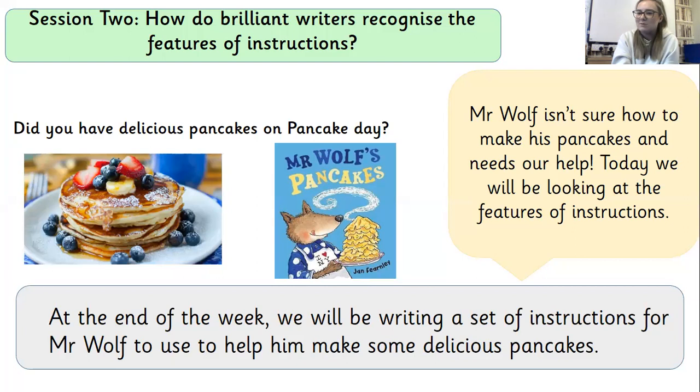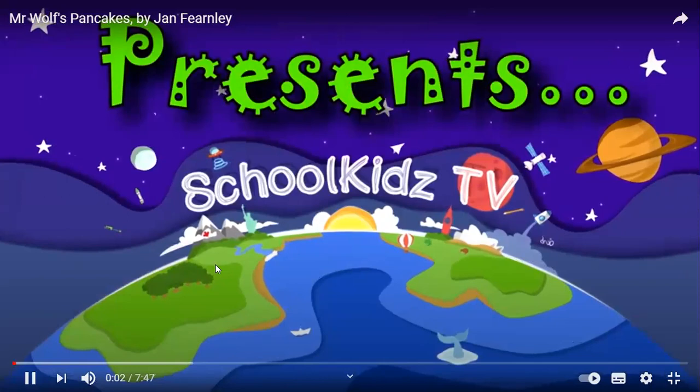I wonder if you had some delicious pancakes — give me a thumbs up if you did. It was pancake day last week. And Mr Wolf isn't sure how to make his pancakes and he needs our help. Today we're going to be looking at the features of instructions, and at the end of the week we're going to be writing our very own set to help him, because not many people wanted to help him. We're going to listen to the story now of Mr Wolf's Pancakes — hopefully you should be able to see my screen and it's going to pop up.